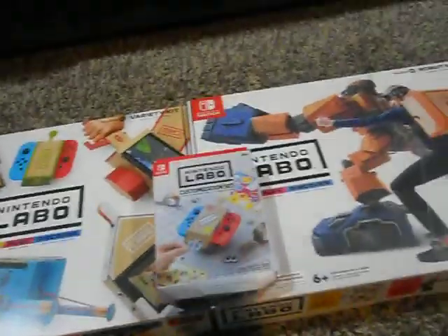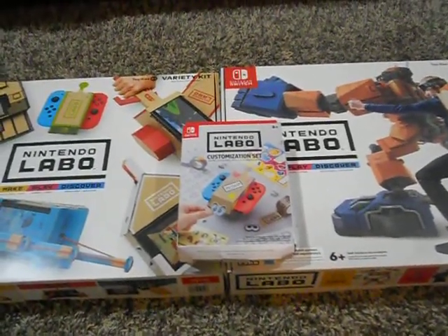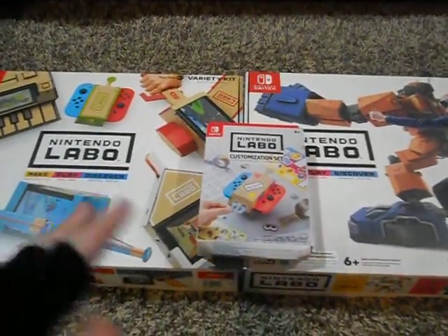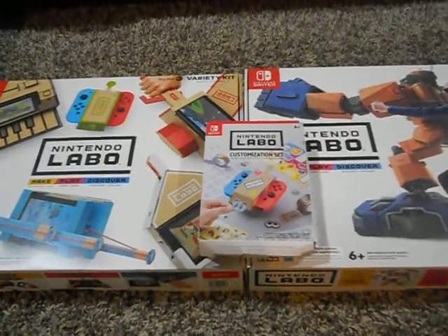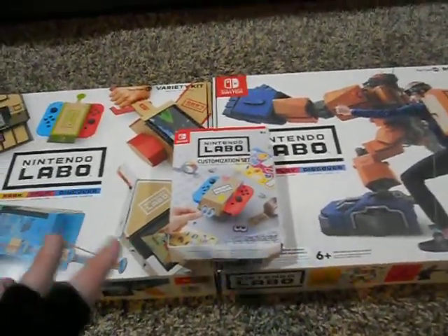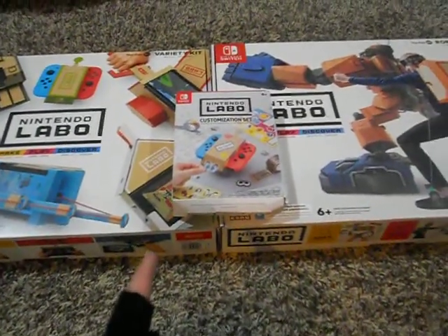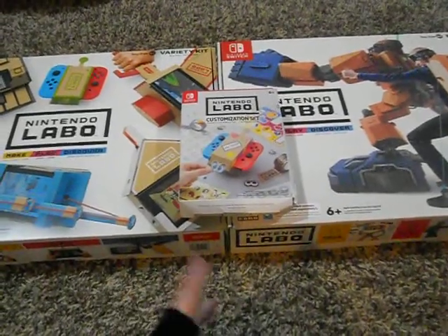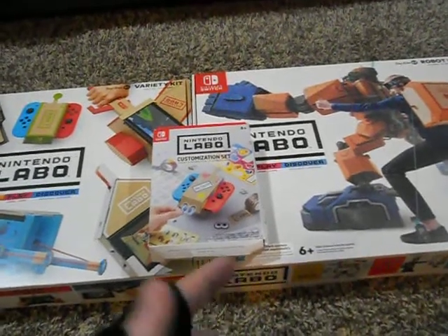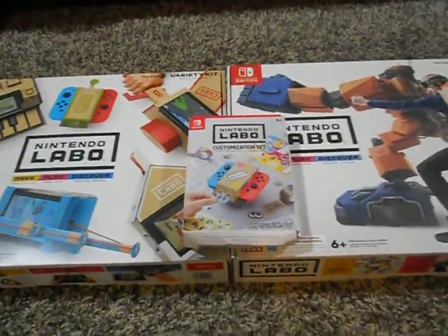I did get this stuff for a little bit cheaper. I had it pre-ordered on Amazon. Now, while Amazon didn't do the Prime 20% off discount like they do normally for games — probably because these are specially classified, kind of like how they go back and forth with special editions — I didn't get the 20% off. But I did get some discounts because as soon as these went up for pre-order, a couple months back, the Robot kit went down to almost like $70, so I got a couple bucks off there and a couple bucks off the Variety kit.